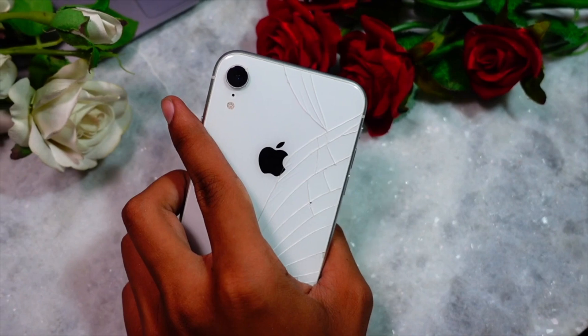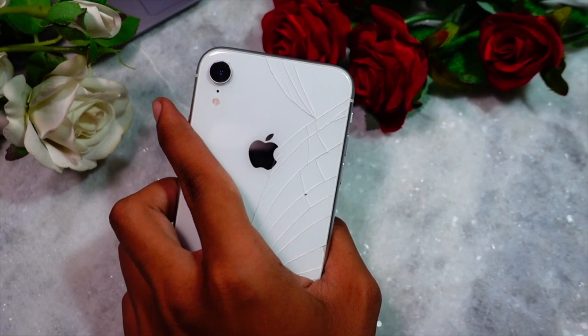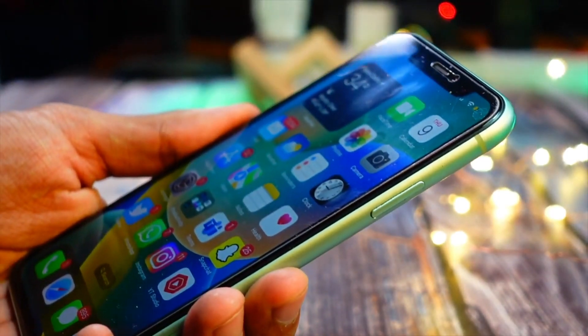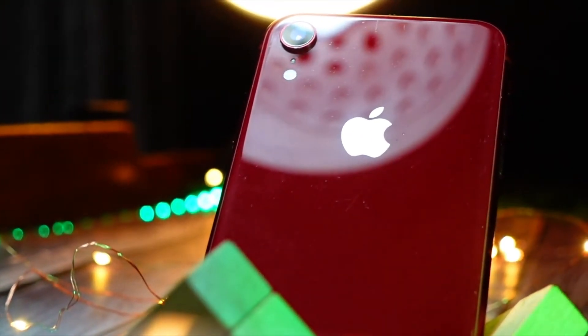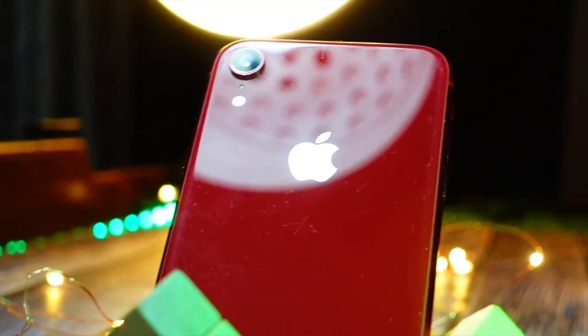StandBy has received some changes as well. You can now customize the numbers and the font of the letters, which is new in public beta 2. Except for that, there isn't anything majorly new. A lot of features are not available on the iPhone XR — if you're using the XR, make sure not to have high expectations, as this is the last iPhone supporting iOS 17.